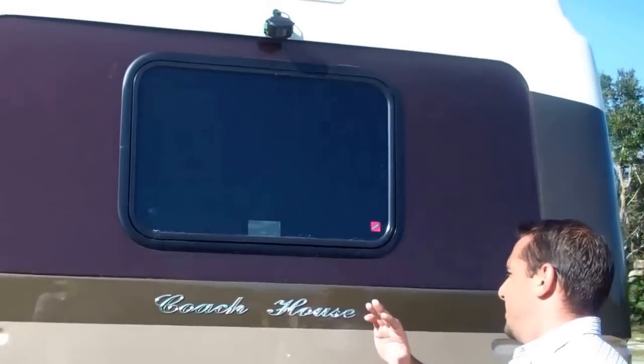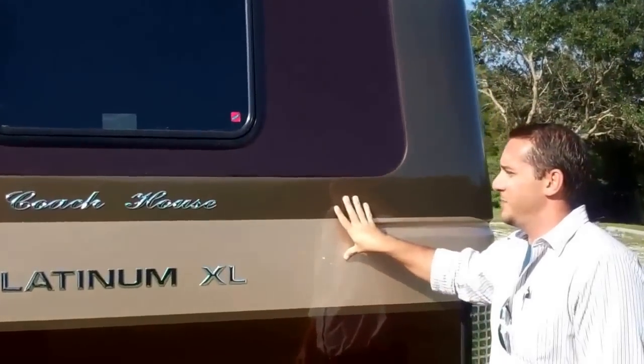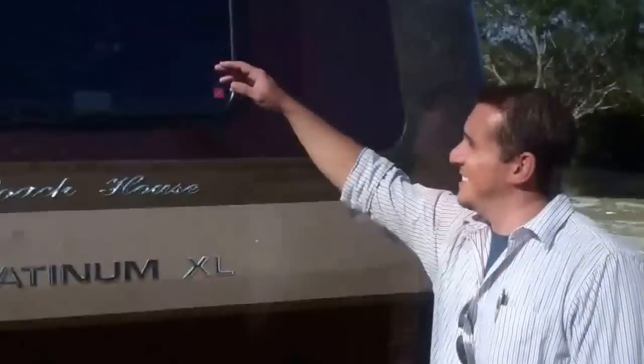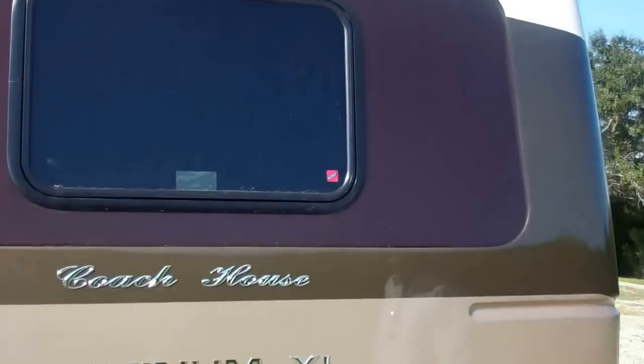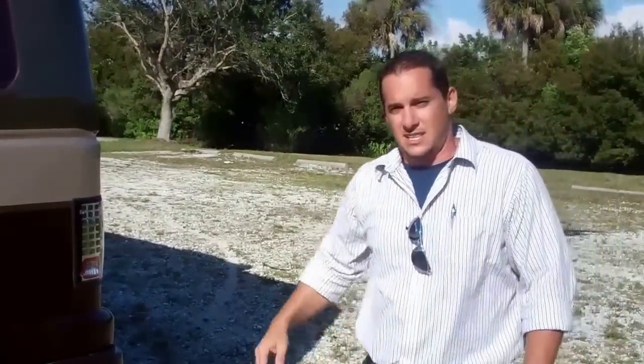Looking through here, the paint job is beautiful — no paint lines, lots of depth to the paint, and it's going to look like that for years down the road. We have a rear backup camera on this model that projects an image of what's behind you. You can watch your tow car going down the road or make sure there are no obstacles you might run into.